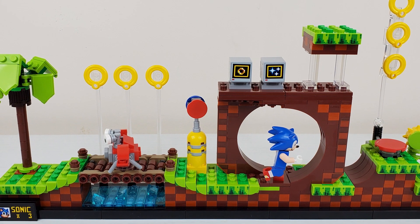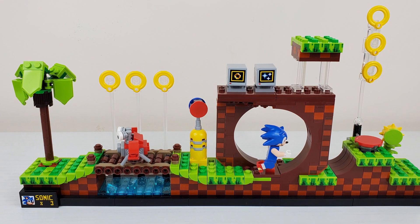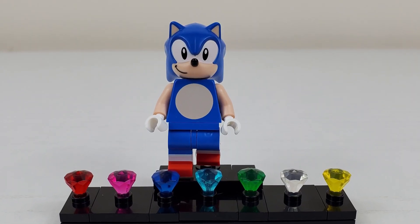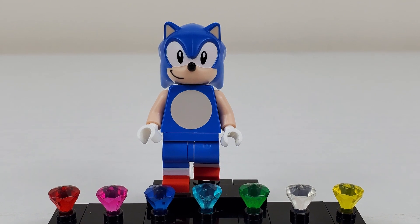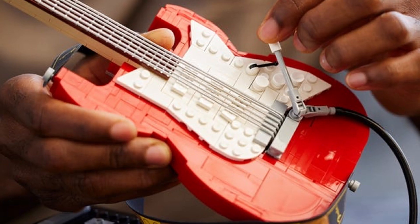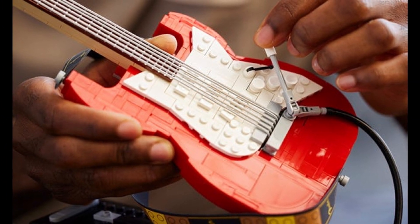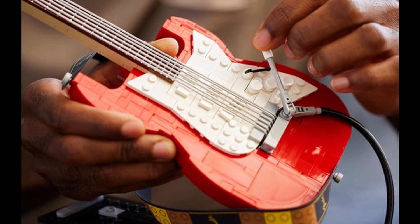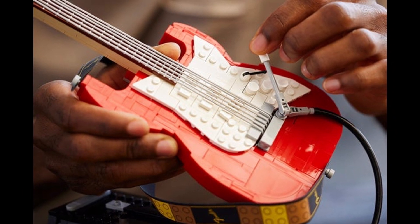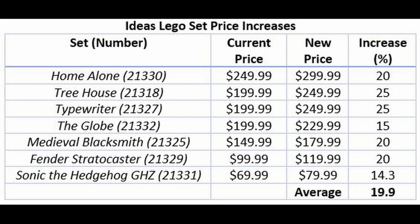Sonic the Hedgehog — I'll be honest, this set at $70 was on the upper limit of what made it worth it. A lot of one-by-one plates, a lot of cool features, and of course Sonic is iconic. But at $80 I'd be a hard pass, even though this one is only going up 14% compared to the average 19.9% in this category. Finally, I'll mention the Fender Stratocaster — I love Fender guitars, I play one. At $99.99 it was kind of worth it but didn't make my priority list. At $120 it's definitely off my list for future purchases.